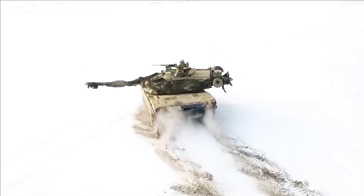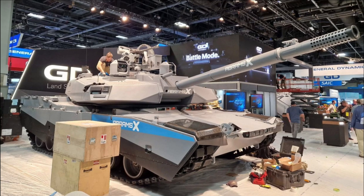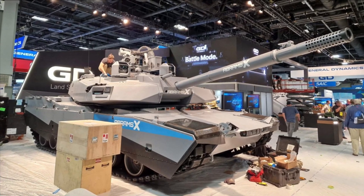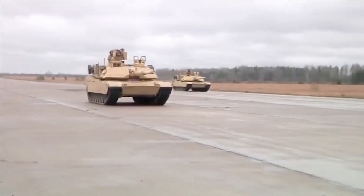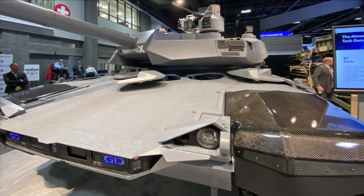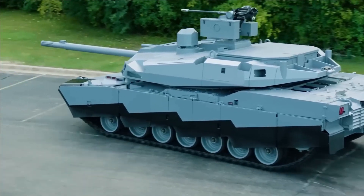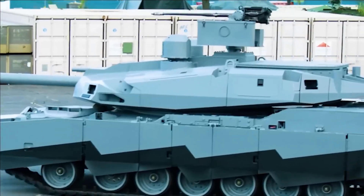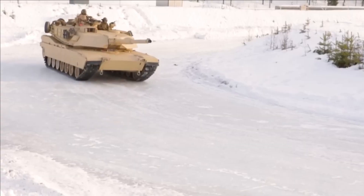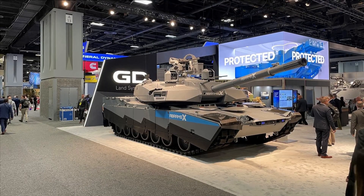An unmanned turret with an auto-loading ammunition system makes a reduced crew size possible — down from four to three. This is also a major draw, increasing survivability and freeing up space in the turret for more capabilities. Reducing manpower is also high on the list of wants for armies around the world. The AbramsX is lighter than its predecessors, bucking the ongoing trend of increasingly massive M1 variants.